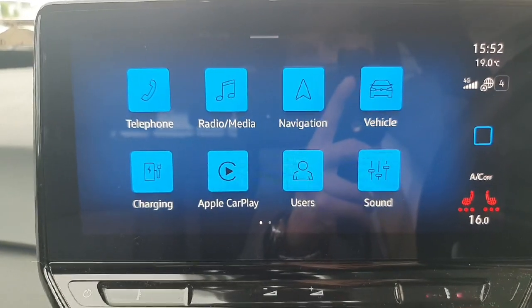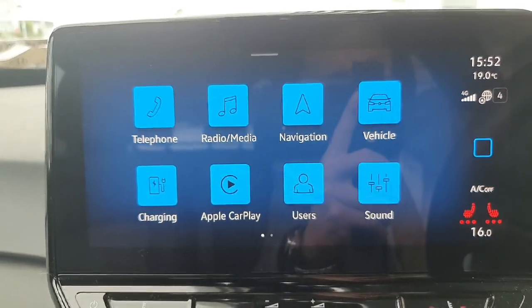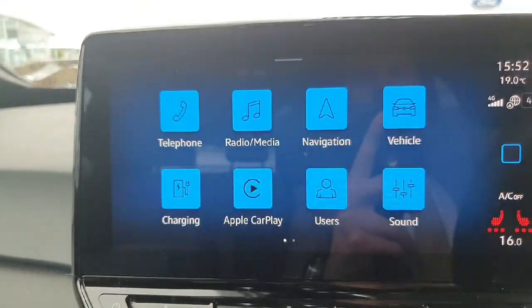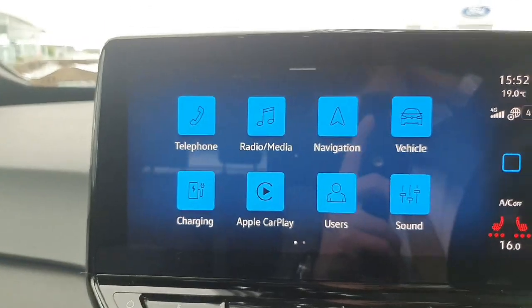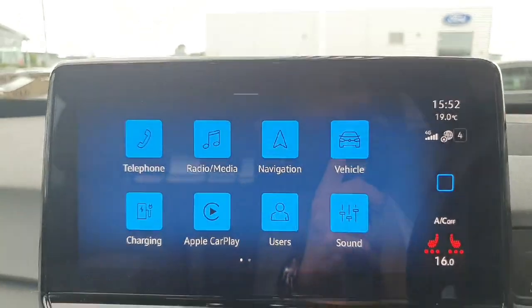Also, on the touchscreen you'll be able to connect your phone with Bluetooth, take calls and listen to music. The car also supports Apple CarPlay, so you can use your maps, take calls, listen to music on Spotify for example, and the screen will directly mirror your phone.